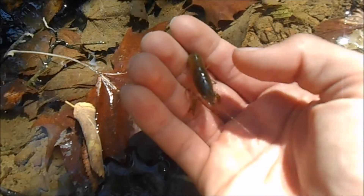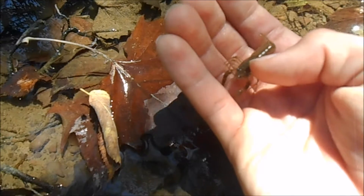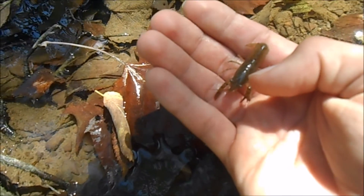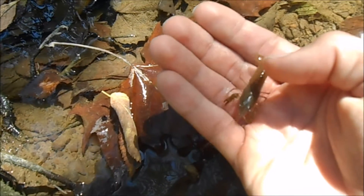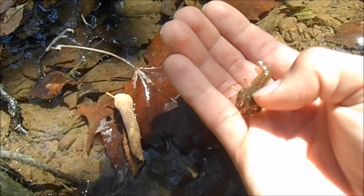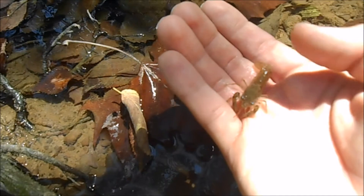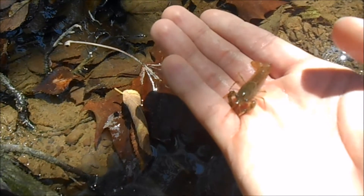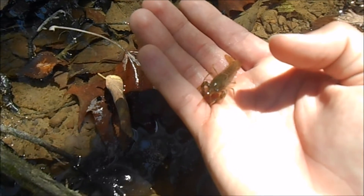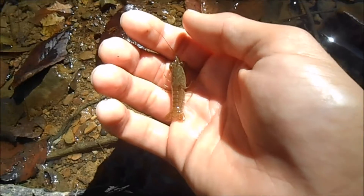Like all crustaceans, crayfish shed their exoskeleton — it's a hard, armor-like tough skin and they can't grow in it. When they get too big, they start making a new exoskeleton underneath the old one, then split the old one down the middle and crawl out of it. It takes a few days for their new skin to harden up. They can actually eat the old exoskeleton to get calcium and other nutrients from it to build their new one.